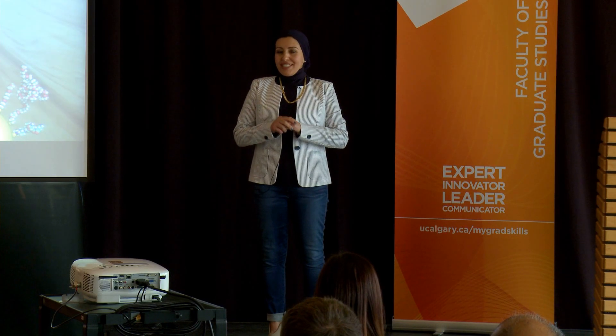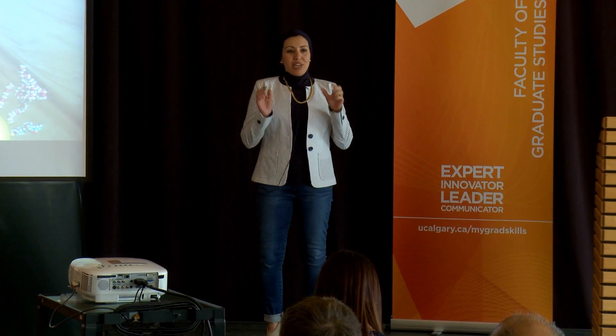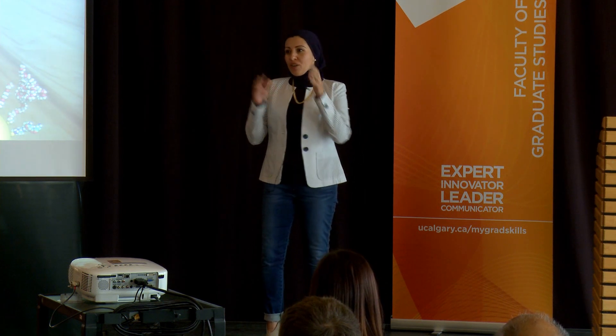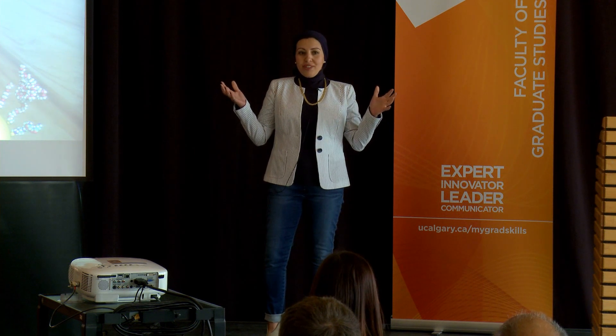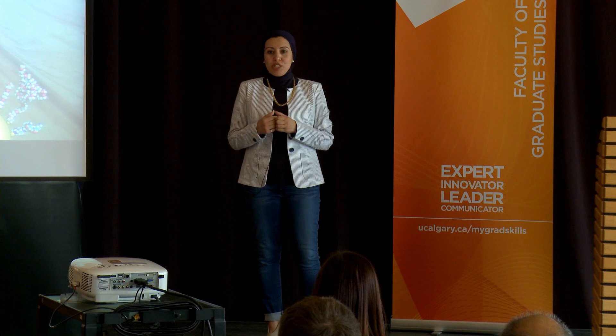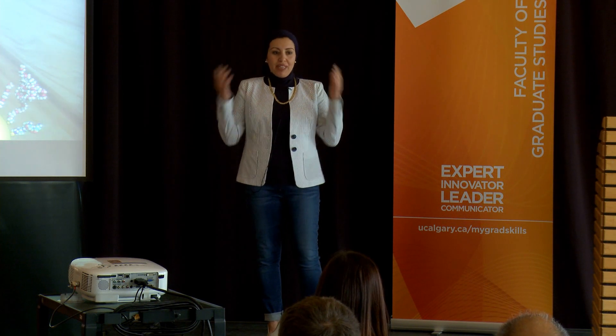My research studies tailing ponds. But let's start by saying, what's a tailing pond? Well, in Alberta, to extract that thick, heavy oil we have, we use a lot of water, but that also produces a lot of wastewater. And what do we do with all this water? Government regulations prevent us from discharging this wastewater in rivers and ponds, so we discharge it in what we call a tailing pond.